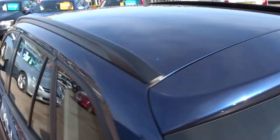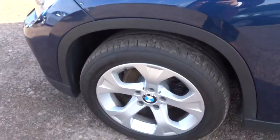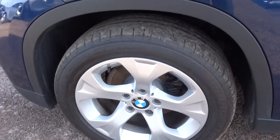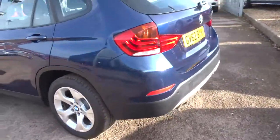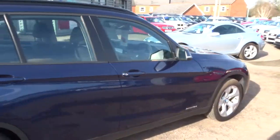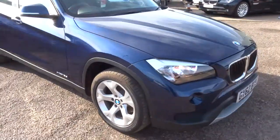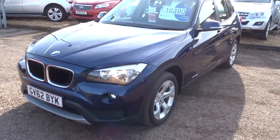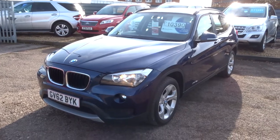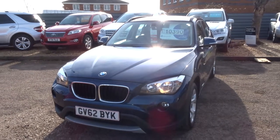Extended warranty is available at 300 or 500 pounds a year depending on the level of cover you'd like. Finance is no problem — give us a call, we have very competitive rates. Part exchanges are welcome too. We're open seven days a week, located in Barford in Warwick, CV35 8DS. Our number is 01926 267813 — if this car fits the bill for you, give us a call. Thank you.